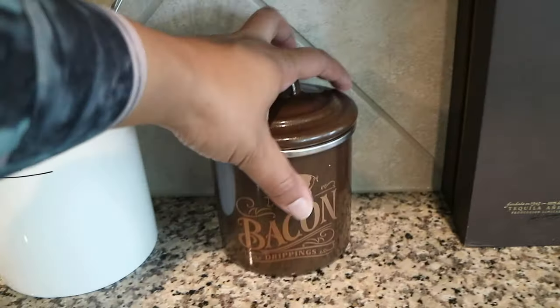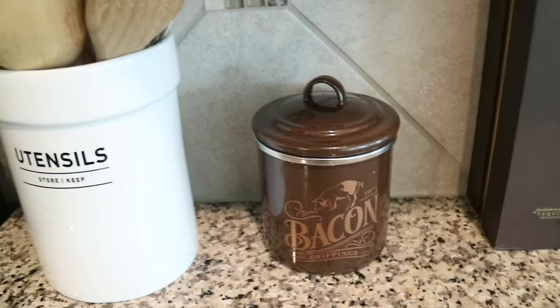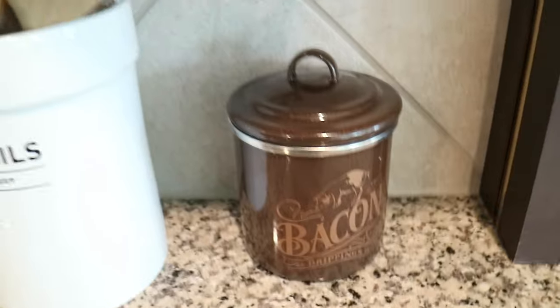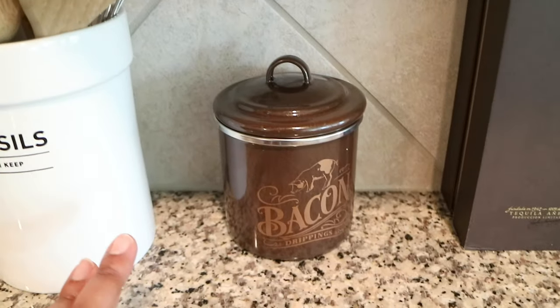I went ahead and ordered this bacon drippings container. I don't know if you guys keep your bacon drippings or not — sometimes I do. This is from the Ayesha Curry cookware line. I actually have the rest of her pots, so I just bought this as a matching set. It's about $7.99 on Target.com.